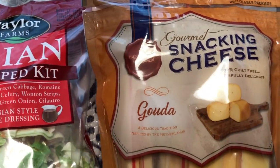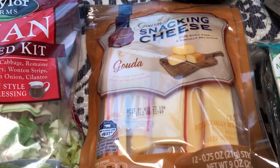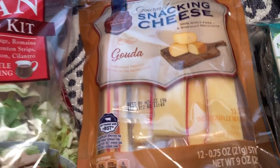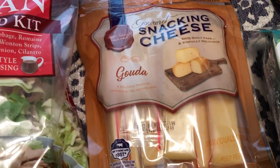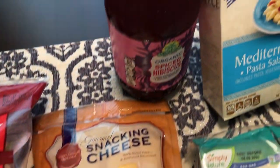I picked up this snacking cheese for Howard - he's a big Gouda cheese fan and he just likes to eat cheese by itself. I'm not big into Gouda. These are 12 individually wrapped sticks, so I got that for him for a snack.